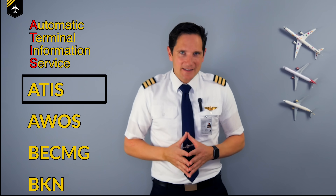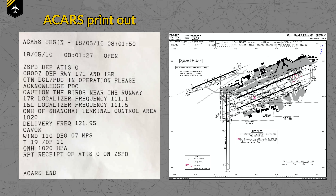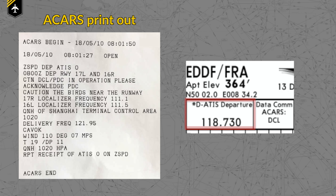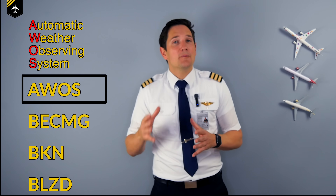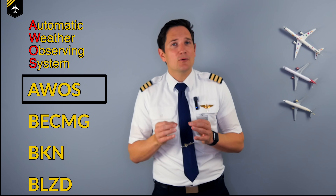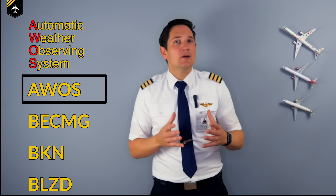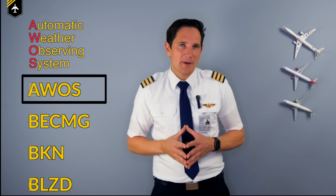ATIS — the Automatic Terminal Information Service — is the self-repeating pre-recorded or generated voice you can listen to on a specific frequency, broadcasting the local weather at the airport. AWOS — the Automatic Weather Observing System — provides pilots with real-time weather information for the airport it is installed at. AWOS stations measure air pressure, wind speed, wind direction, and air temperature, and broadcast them via radio frequency or telephone service to pilots.